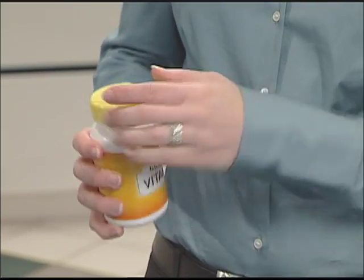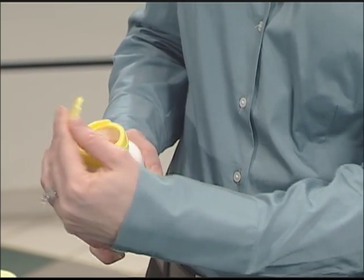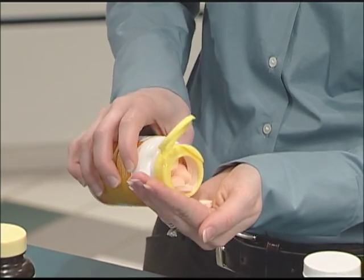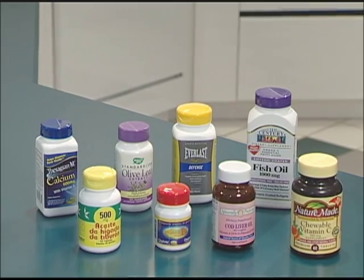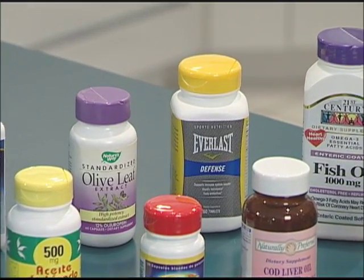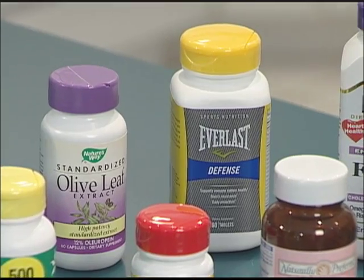Weatherchem's Neutrogen 2 is easy to open and close, and its full opening makes it possible to dispense both large and small pills. Its contemporary one-piece design is available in a variety of standard and custom colors to set your brand apart on the store shelf.